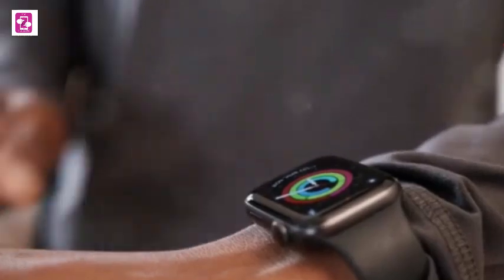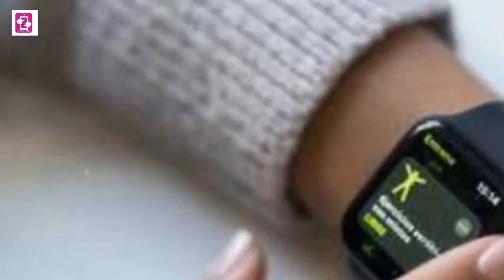What sets the Redmi Watch 4 Ultra apart is its global availability with aggressive pricing — it's poised to disrupt the entire smartwatch market. If you're looking for the best value for money, the global version Redmi Watch 4 Ultra is the smartwatch to beat.